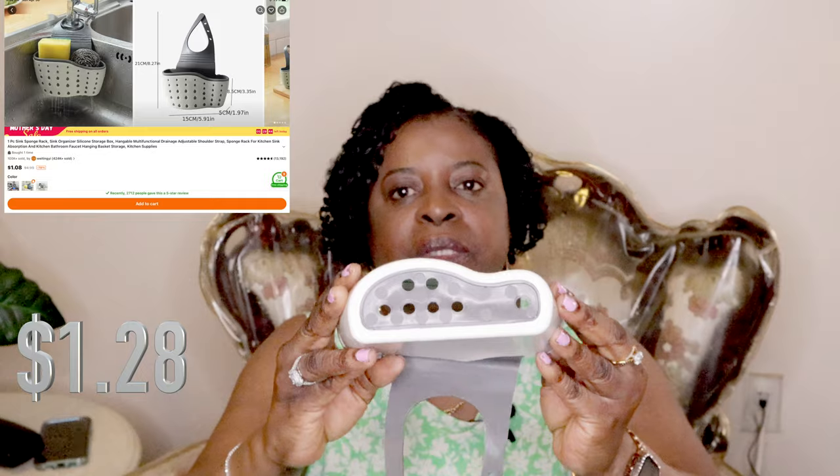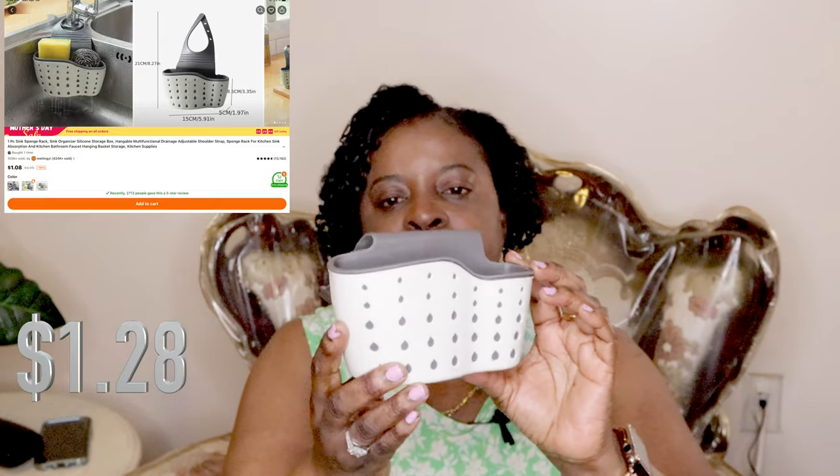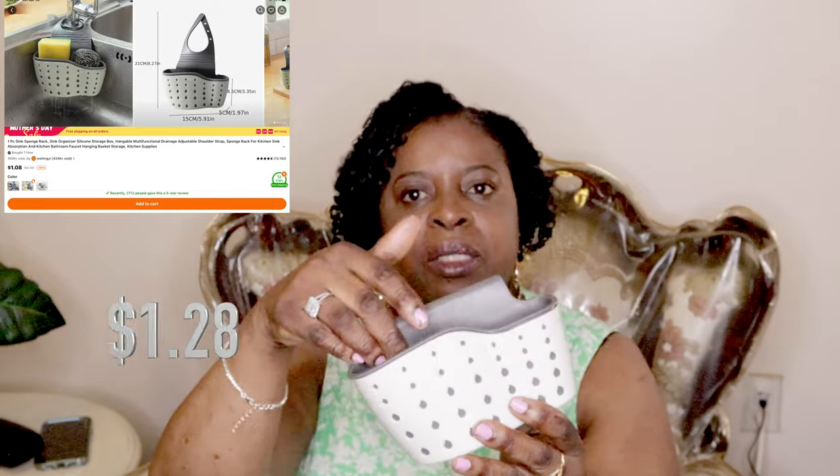I also got something for my toenails — I just picked it up to try and see how it works. And I got this for the kitchen to hold your sponges and dish cloth. It has holes in the bottom so the water won't collect and it'll keep your dish cloth clean and free of bacteria. This part hooks onto the faucet so it stays nice and secure, and you just put your dish sponges or cloth inside.